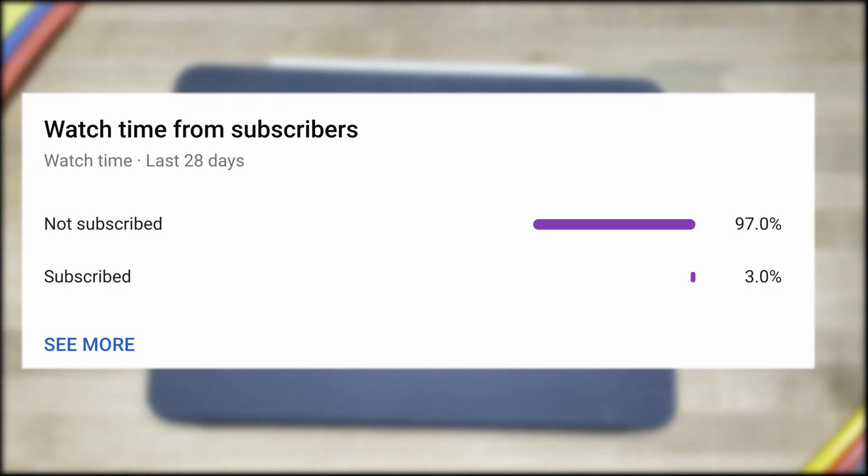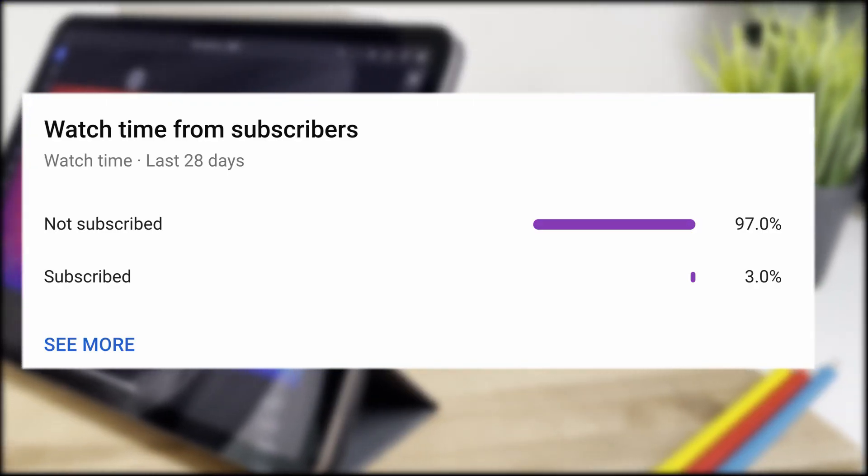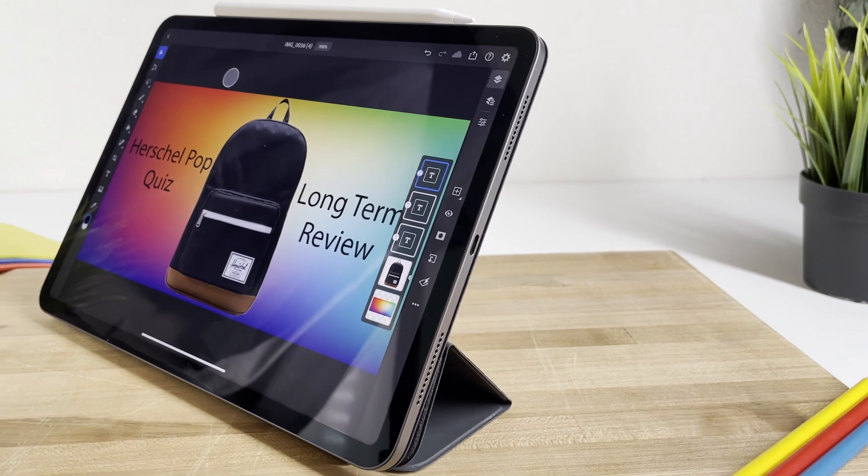Please do consider subscribing, as only 3% of the people who watch my videos are actually subscribed, and any support really does help.